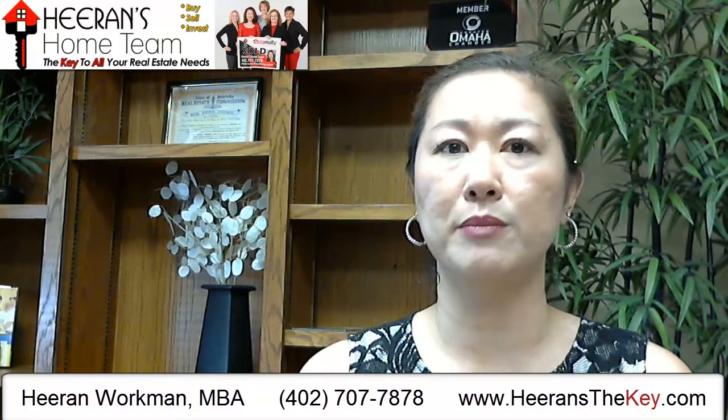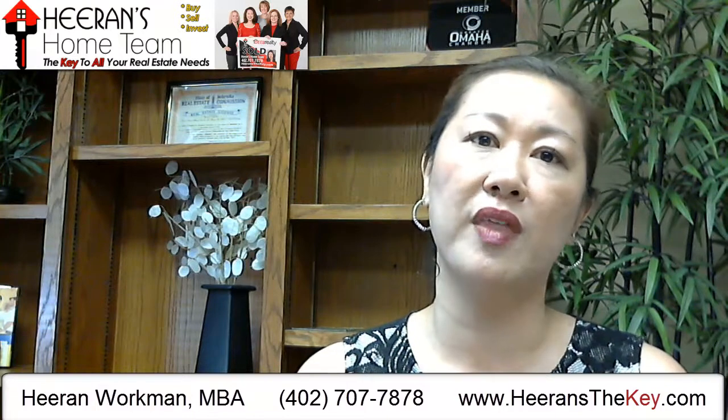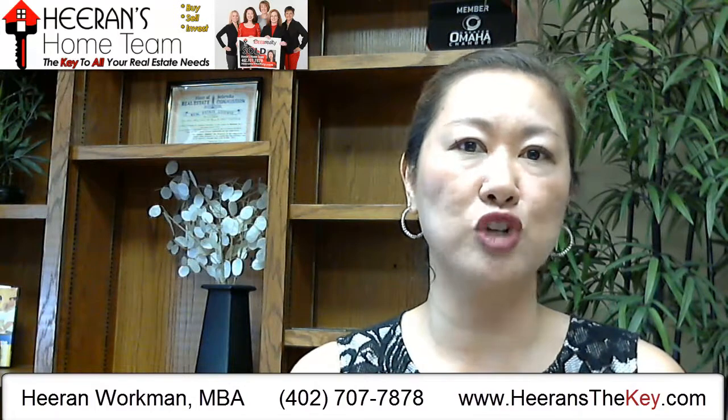Throughout the process, the mortgage broker or lender will be asking for documentation to support the information provided up front. They might want paycheck stubs, bank statements, tax returns, and any other information needed to underwrite that loan and make it to closing. Could a buyer's loan fall apart during the closing process? It could — for example, if the buyer had a job when they applied for the mortgage and lost it during the 30 to 60-day closing process, chances are they will not get final loan approval. But chances are good that people will keep their jobs and get the final loan approval.